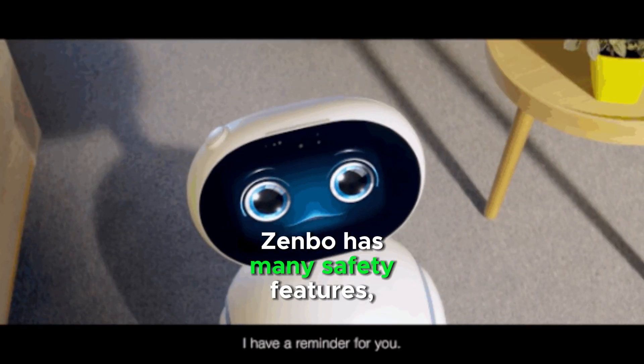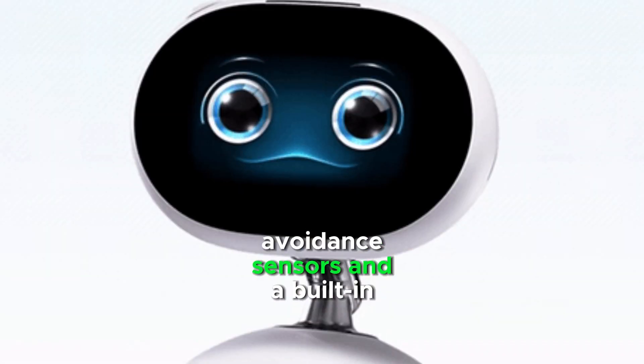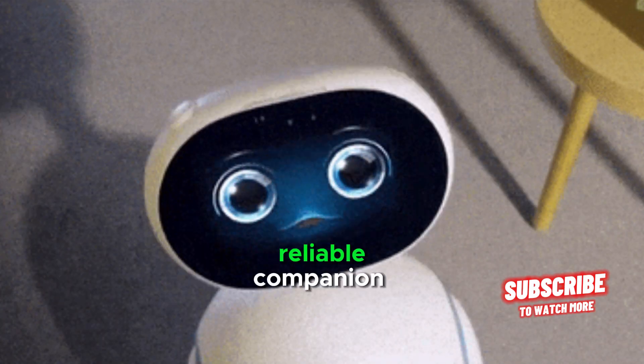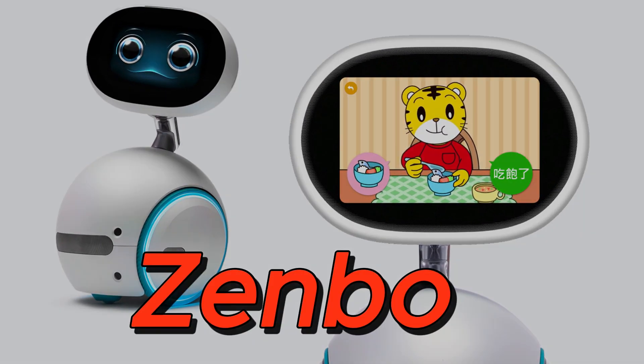Zenbo has many safety features, such as collision avoidance sensors and a built-in emergency call button. This makes it a safe and reliable companion for families with children or elderly members.